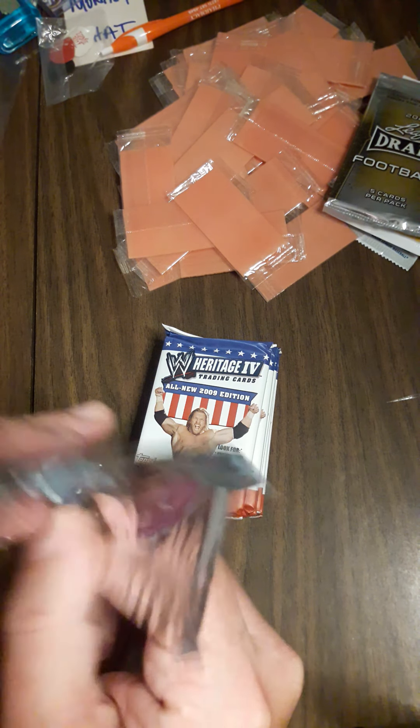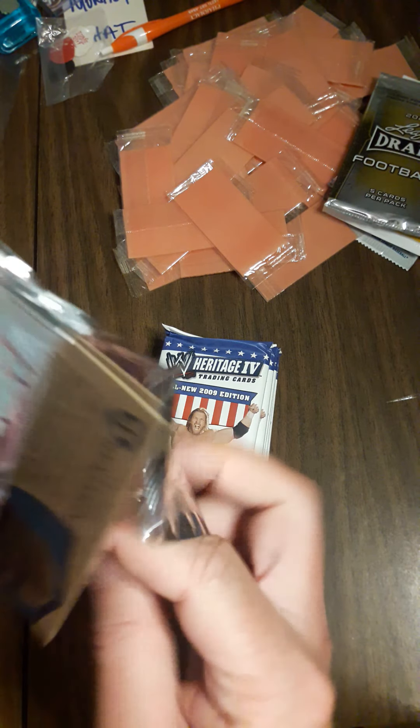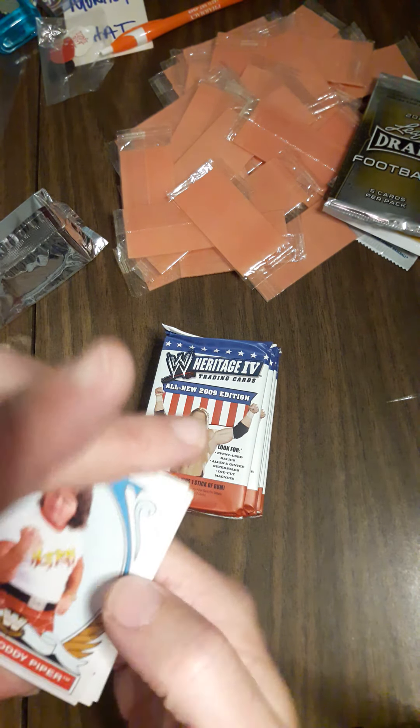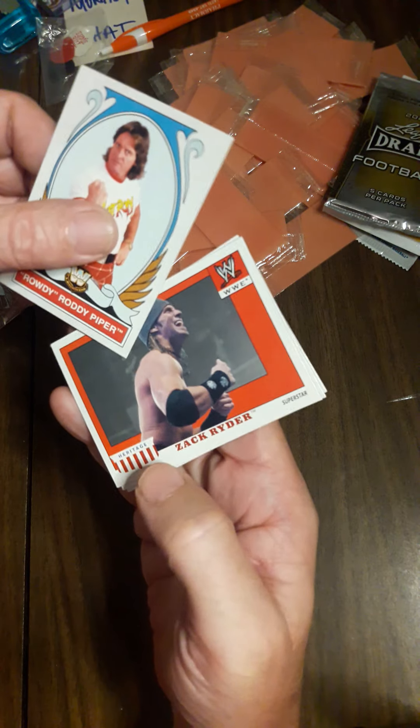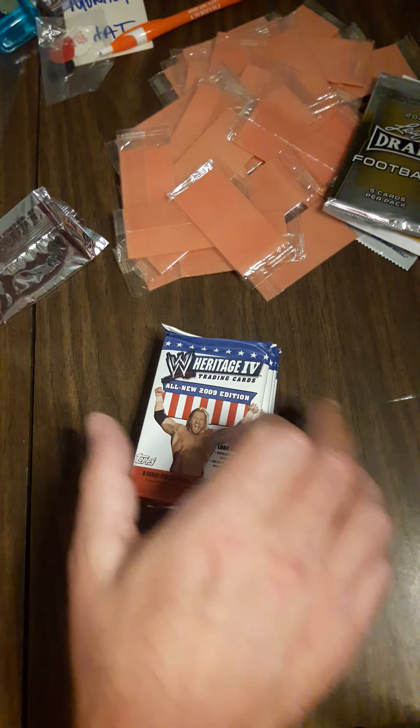In last night's video about the stores with no cards, I misspoke — it should have been Target and not Kmart. From this pack we have Roddy Piper, Zack Ryder, John Cena, and Shelton Benjamin.